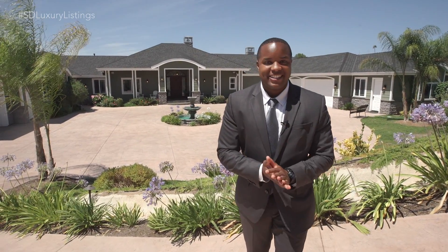Here we are in Escondido at a ranch-style home with impeccable attention to detail and all the amenities of true luxury living. Let's go take a look inside.